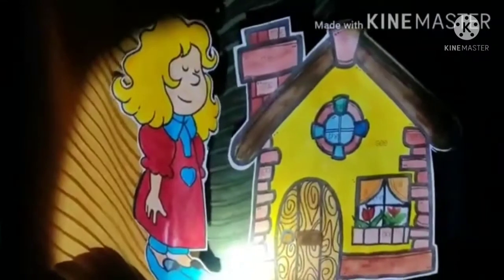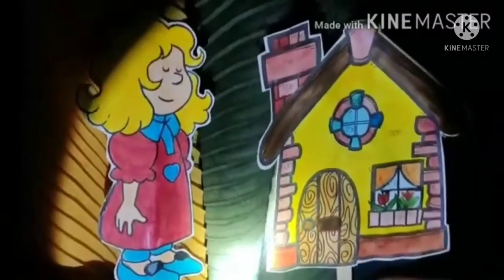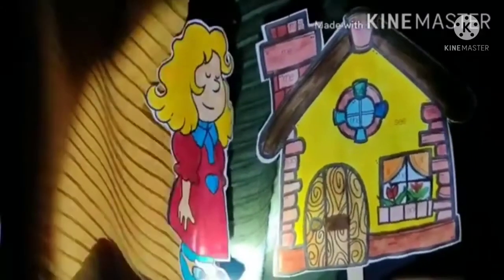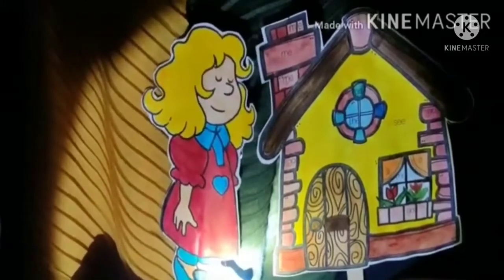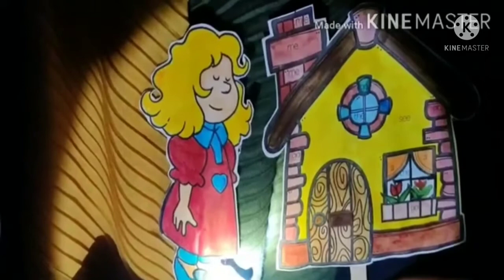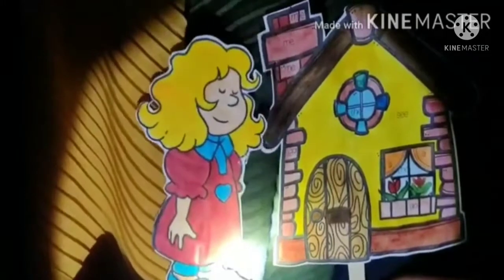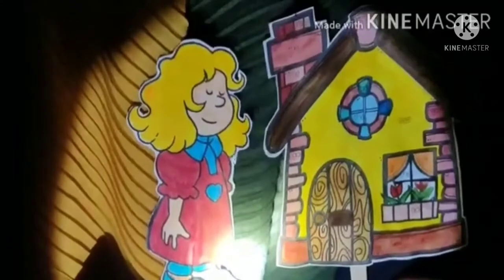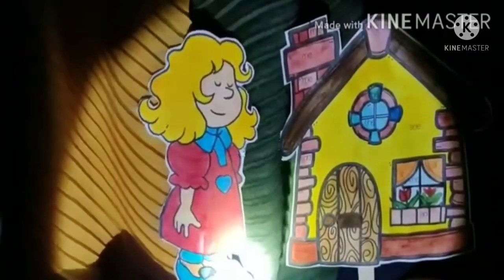One day Goldilocks decided to go to a nearby jungle. While Goldilocks was walking in the jungle, she saw a beautiful house. Oh wow, such a lovely house. I feel like going inside that house and seeing who lives there. She knocked on the door but nobody was there. She knocked again and nobody opened the door. So Goldilocks thought she should go inside and check who lived there and maybe find something interesting.